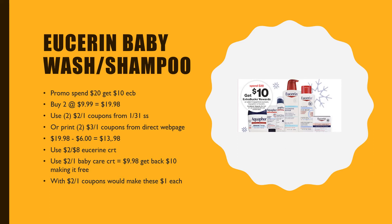Also, if you did use the $2 off coupons, that would make them just $1 each. So a really good deal for Eusteren baby wash and shampoo.